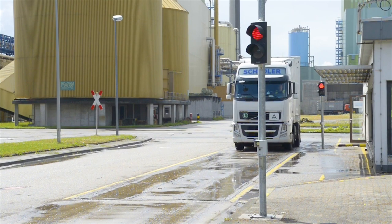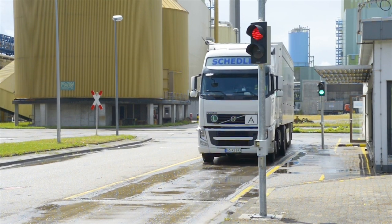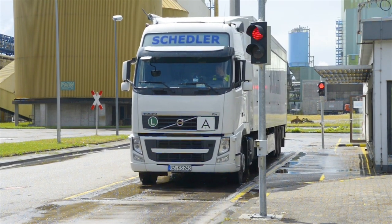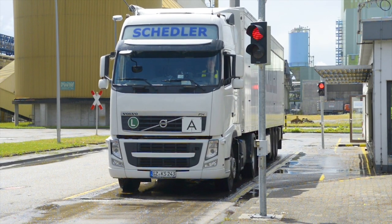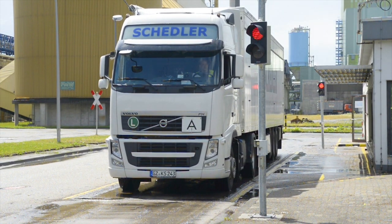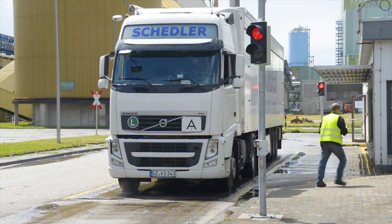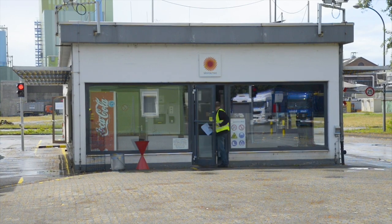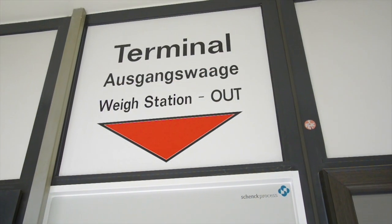The truck comes back from the loading or unloading station to the exit scale. Again, controlling of the positions happens via position sensors, and the truck driver receives information on the correct positioning via traffic lights. The truck driver goes to the self-service terminal and enters the barcode. The second weighing is also based on a self-service concept by using the order number or barcode.